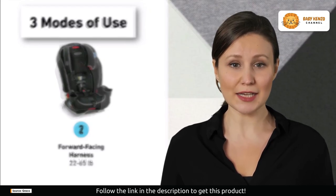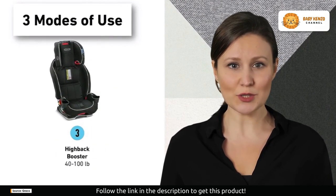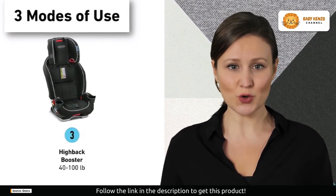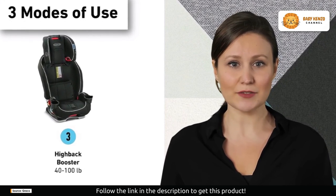The steel-reinforced frame ensures durability for up to 10 years of use, making it a long-term investment. Cleaning up messes is a breeze with the machine-washable seat pad. The Graco Slim Fit car seat complies with or exceeds the restraint criteria for various crash tests, meeting the highest safety standards.